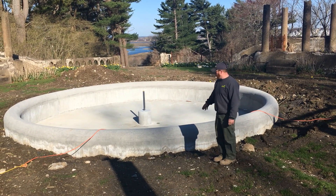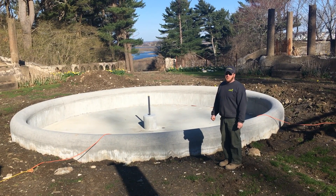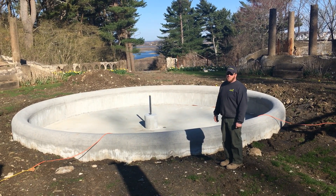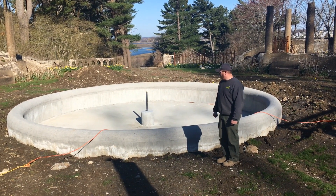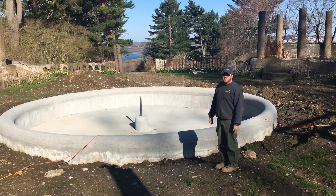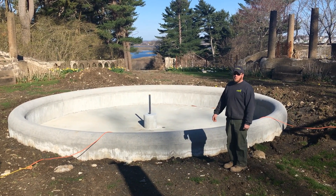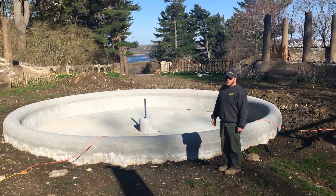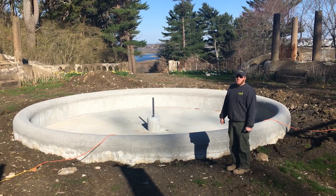This fountain was reconstructed during the winter months by Consigli Construction. It's a reconstruction of the original fountain that was here, with some very unique form work to match the details of the coping. It's awaiting backfill in the coming weeks, and also some coloring and sealant in the basin.